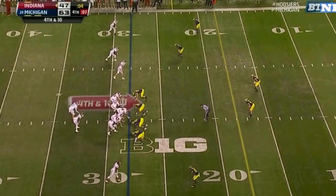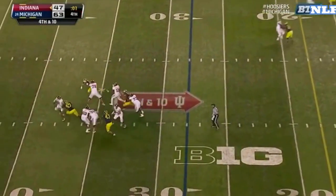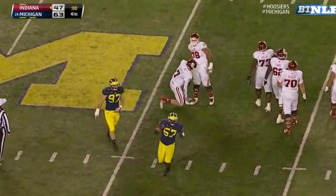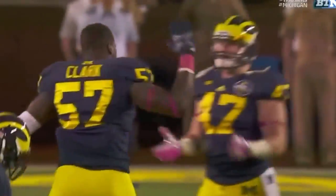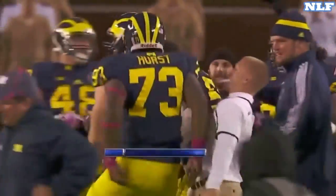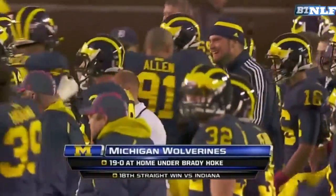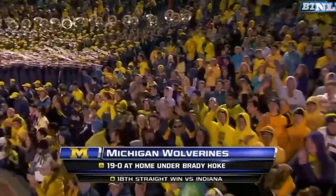Gallon with 369 receiving yards — a Big Ten record. Sudfeld — the game is going to end, and Frank Clark with the sack ends it. 63-47. The 24th-ranked Michigan Wolverines are a perfect 19-0 at the Big House under Brady Hoke.